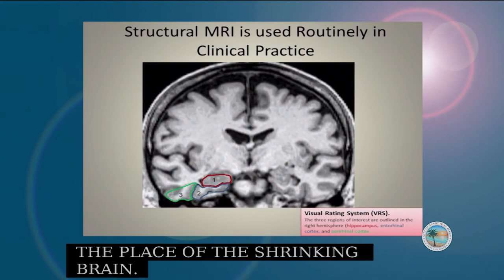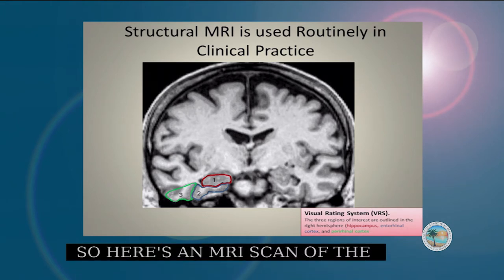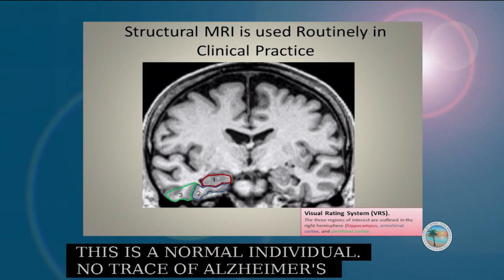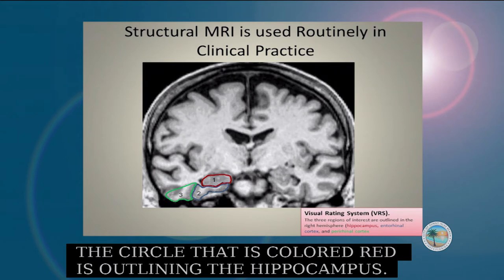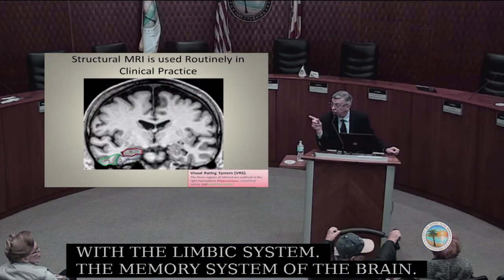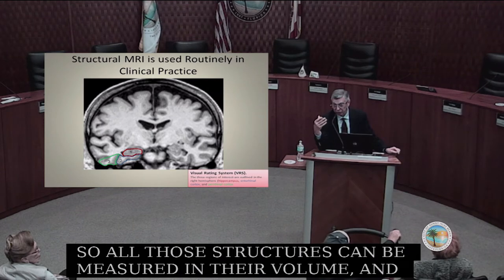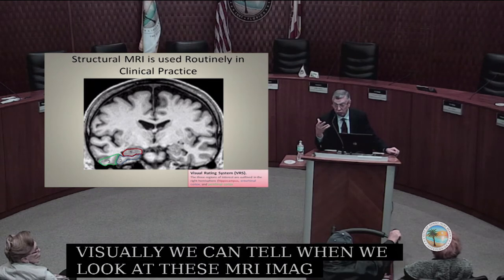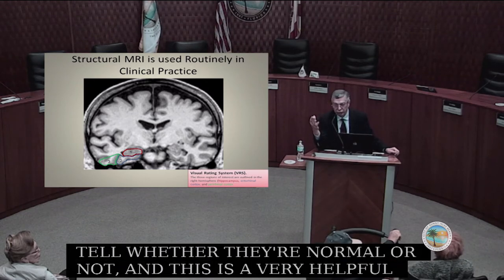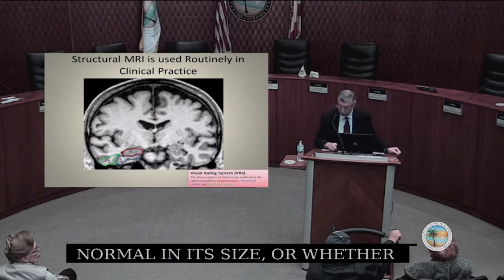Here is an MRI scan of the brain from a normal individual with no trace of Alzheimer's disease. The red circle outlines the hippocampus — the seat of memory in the brain. The structures next to it are also very much involved with the limbic system, the memory system of the brain. All those structures can be measured in their volume, and visually we can tell when we look at MRI images whether they're normal or not. This is a very helpful diagnostic test for determining whether the hippocampus looks normal in size or whether it's shrinking.